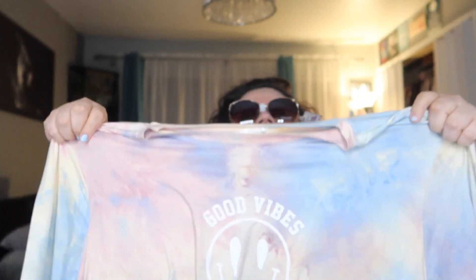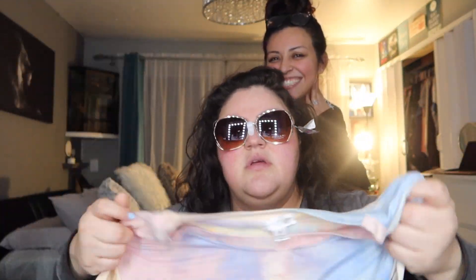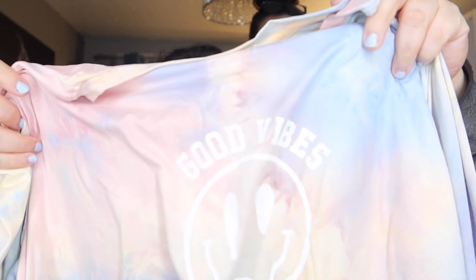My sister's coming in — I'm showing them the Ross haul. I love this shirt, guys: 'Good Vibes.' I think it's super cute. Do you like these glasses? Yeah! She went with me to Ross too.